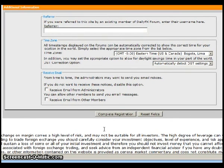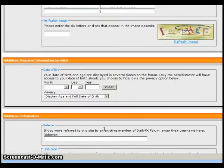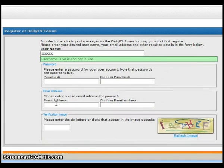Then you would complete registration. They will send an email to the address you provided, and that email will include a link. All you have to do is click on that link, and it will bring you inside the forum — you are now a member of the DailyFX Forums.